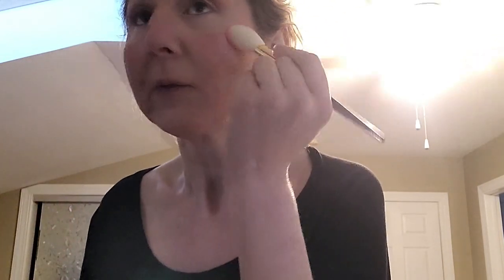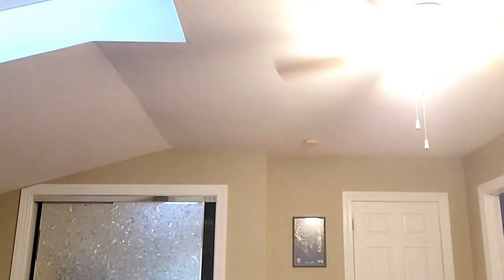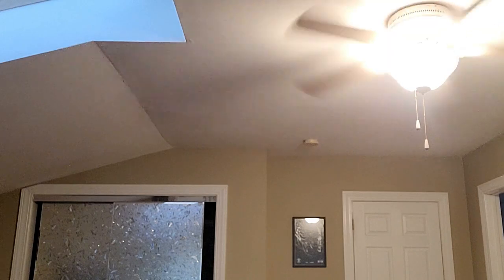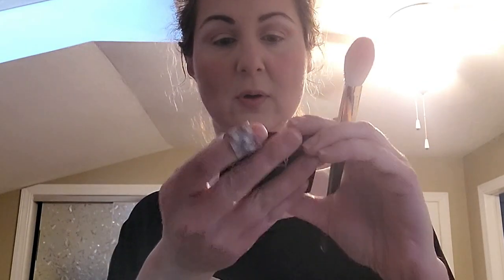I'll add a little more on the right because I feel like the left needs a bit more balance. You want to look like you just had an orgasm when you're using NARS Orgasm blush — I'm not making that up, that's the shade name!